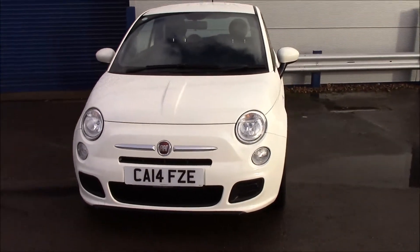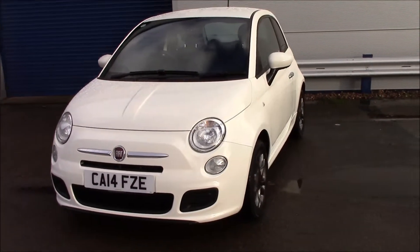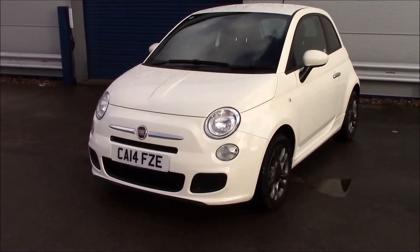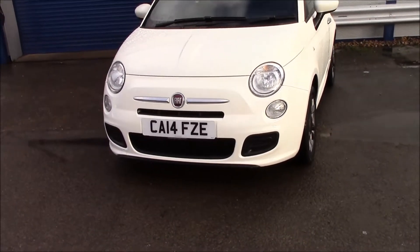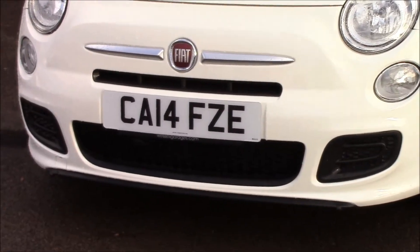It has a 1.2 litre petrol engine with a manual transmission. As you can see at the front, it has daytime running lights and front fog lights, as well as a black grille at the front.